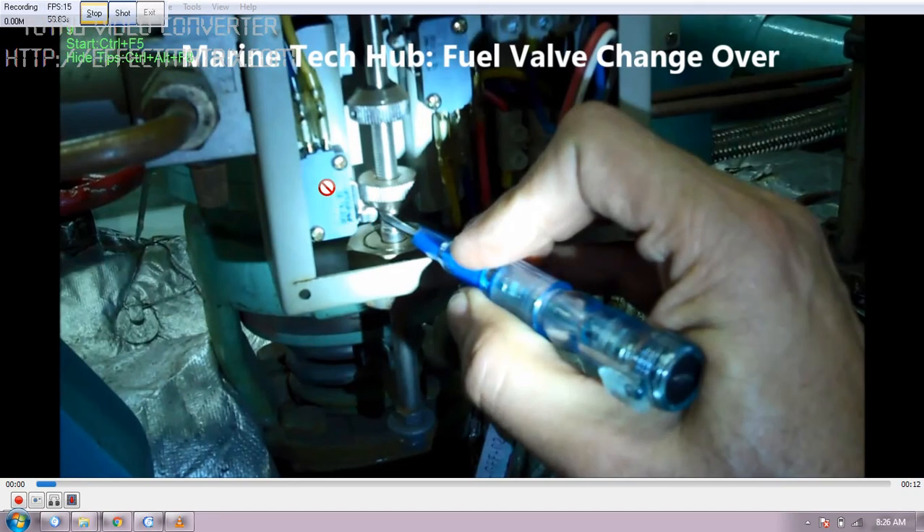When we changed over from heavy oil to LSMGO, we did not get an indication whether the valve had actually changed over or not. The indication was not coming on the engine control room. It is very important for engineers to make sure that the valve actually opens. You can see here it has moved down, so you have to confirm the valve is opening.